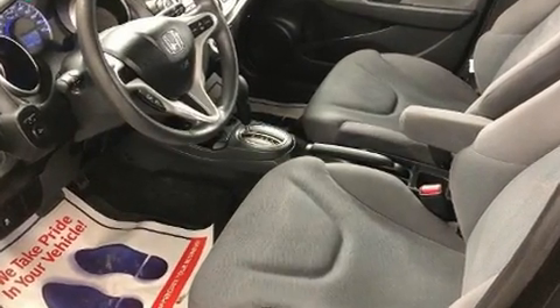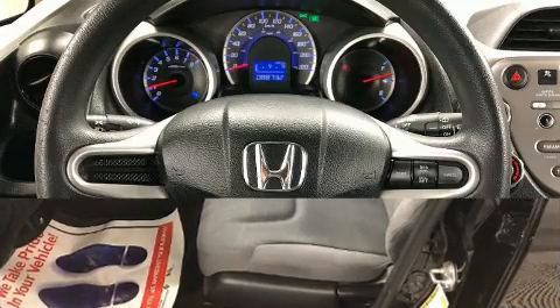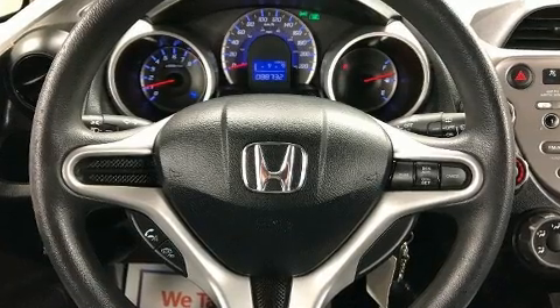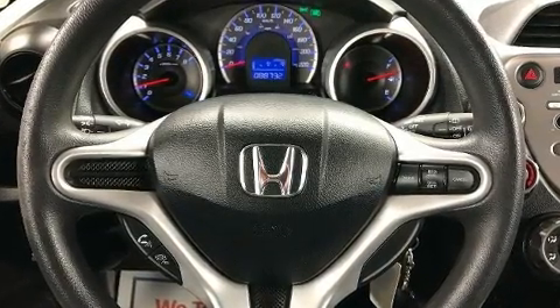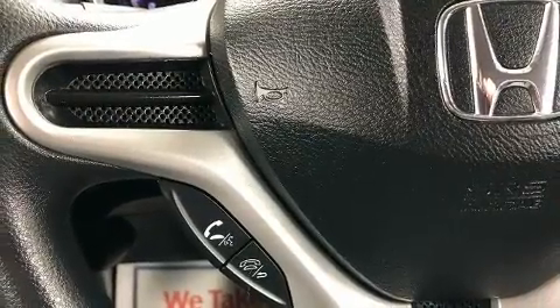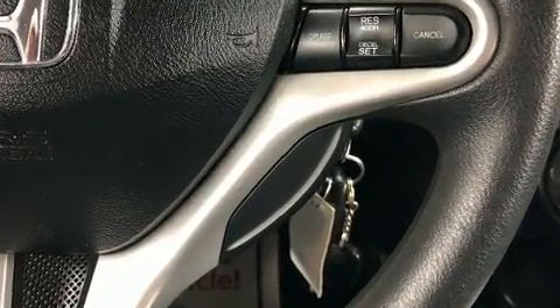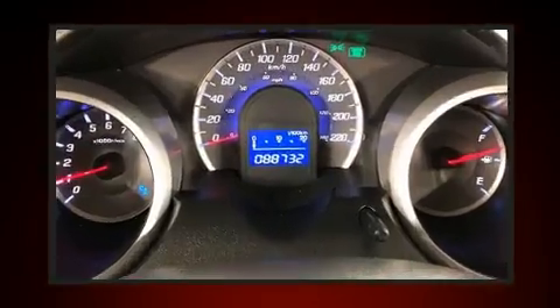Top features include remote keyless entry, one-touch window functionality, a tachometer, and cruise control. Storage solutions are integrated throughout the interior, demonstrating thoughtful attention to detail. Audio features include a CD player with MP3 capability and four well-positioned speakers.